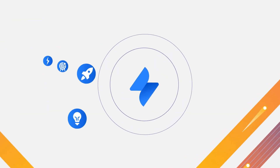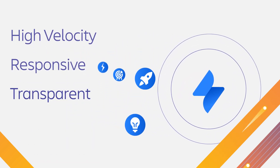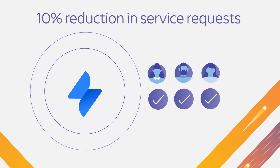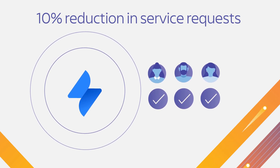The composite's end users benefit from a high velocity, responsive and transparent service experience, and the organization experiences a 10% reduction in service requests due to self-service, supported by Atlassian's knowledge management in Confluence.